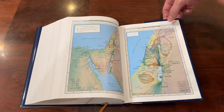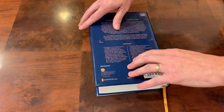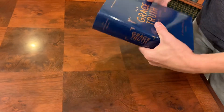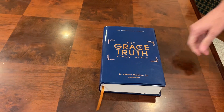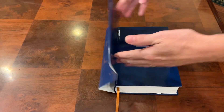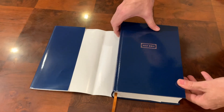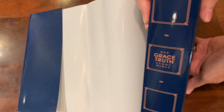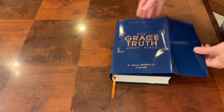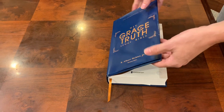Here is one space I believe they blew it on. I do not like dust jackets — I feel like they get in the way. What I like to see when you take off a dust jacket is the Bible looking exactly the same underneath, and that is not the case here. This is going to be one I leave the dust jacket on, even though I don't like them, because it looks way better than the cover underneath. I would challenge them to match underneath the same as the dust jacket.